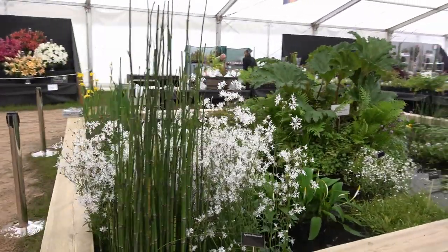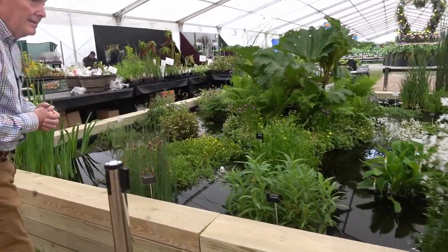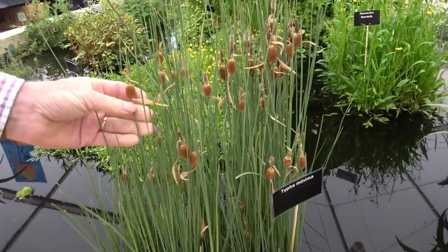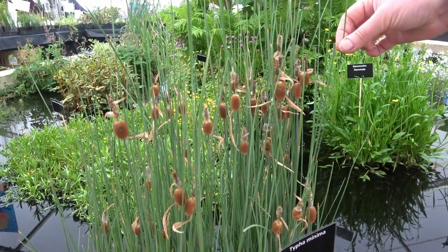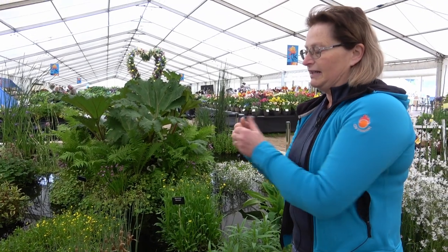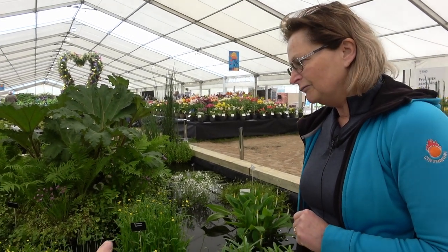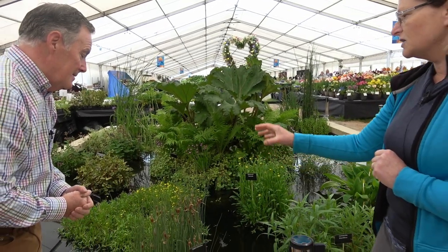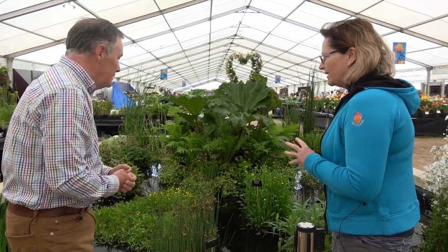They've all got different leaf structures, so they'll attract different insects and invertebrates. The little dragonfly larvae swim around in your pond, create a nymph, and the nymph climbs up the stem — then it's a bit like the film Alien, he comes out the back, leaving the little empty shell of the nymph, dries his wings and flies off. Typha minimas are ideal for smaller ponds because they don't spread, and little boldelias are also ideal for small ponds.